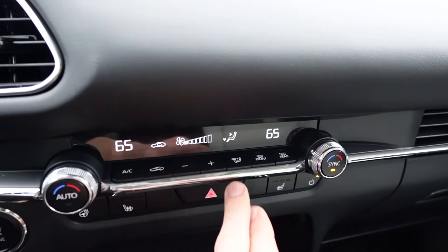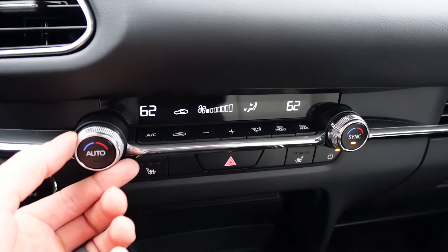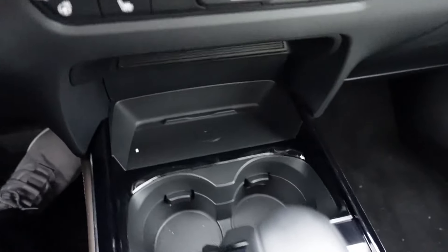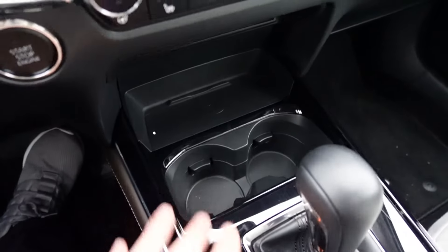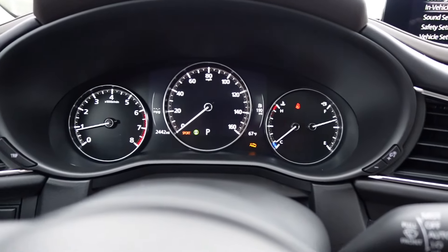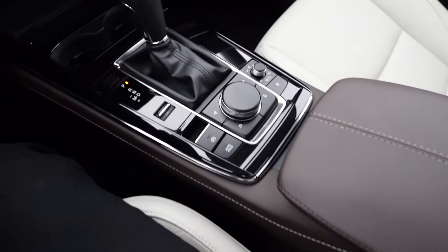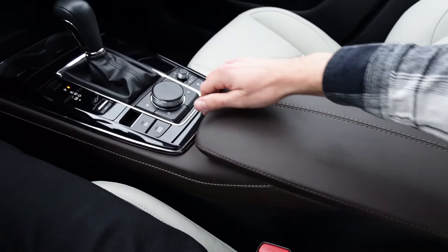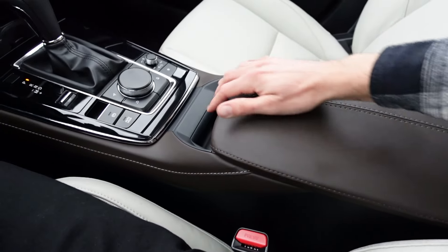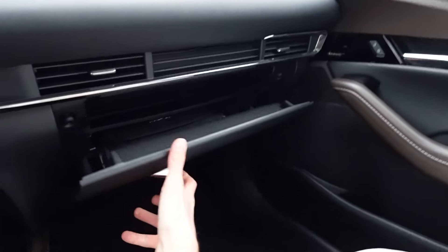Underneath the infotainment you'll find the climate controls with dual-zone temperature, fan speed, and zone selection via nice aluminum-colored dials. Hazards are right in the center, along with heated seats and a heated steering wheel. There's storage down below with wireless phone charging, two cup holders, the shifter, and a sport mode toggle. You also have brake hold and volume controls, with more of that brown material throughout the center console.